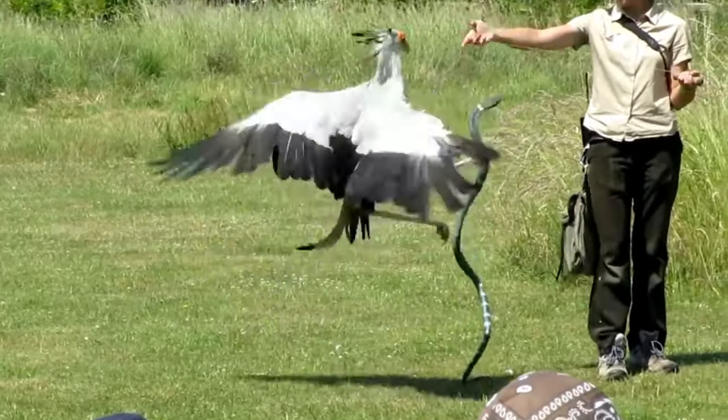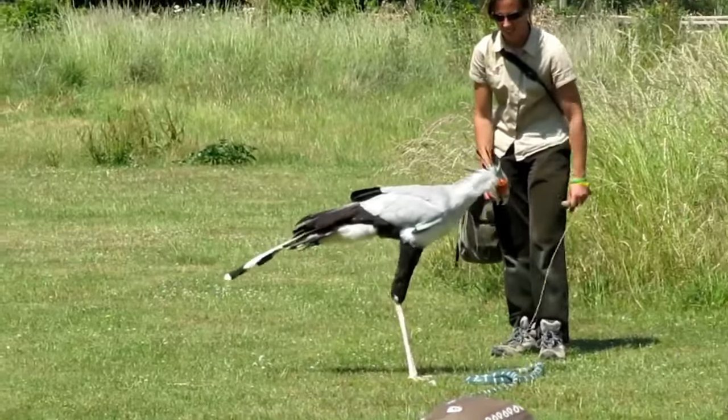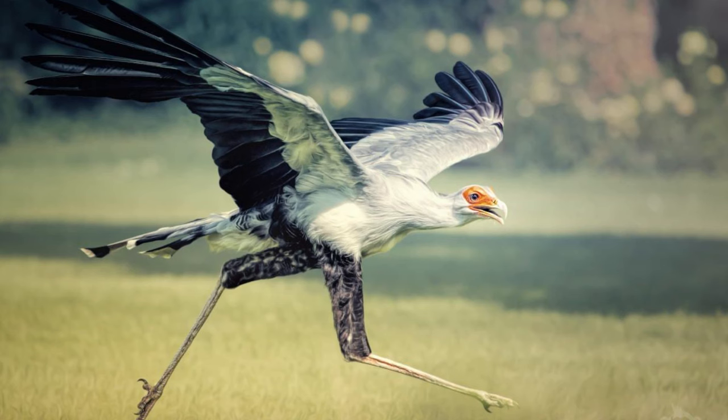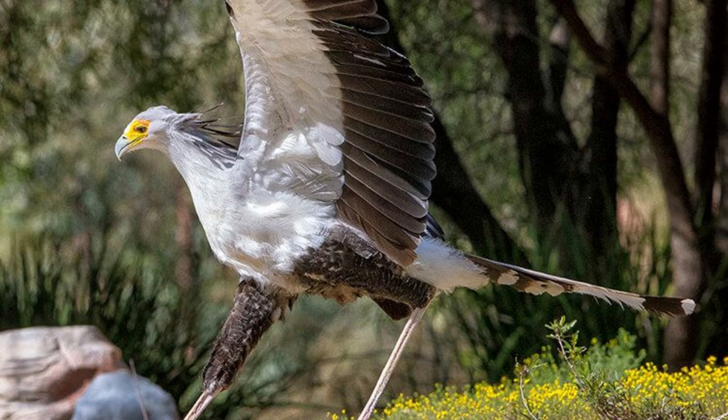Cultural significance. Secretary birds hold cultural significance in various African countries. They are often admired for their unique appearance and their role in controlling pest populations. The secretary bird's distinctive appearance and hunting behaviours make it a captivating and iconic species in Africa's avian fauna. Its role in controlling snake populations and its unique methods of hunting make it a subject of fascination and respect.